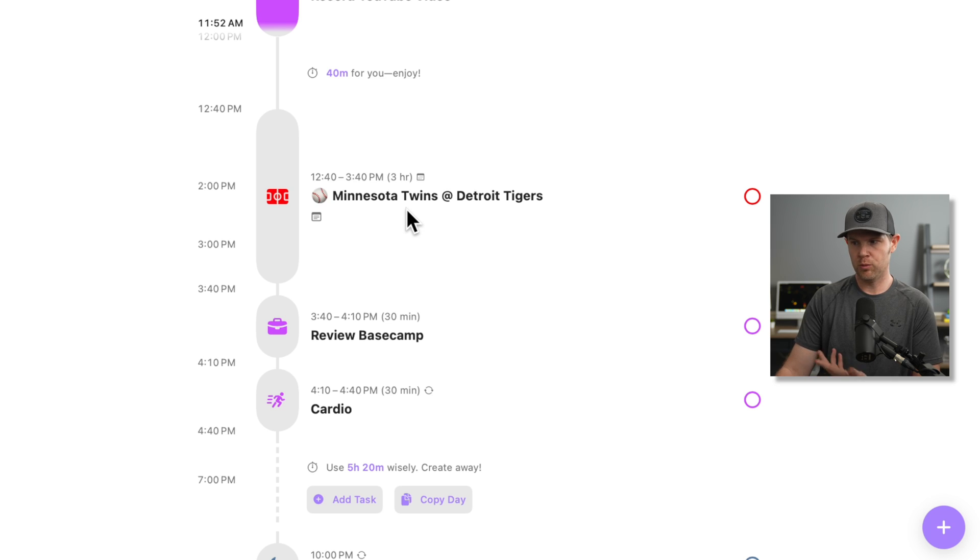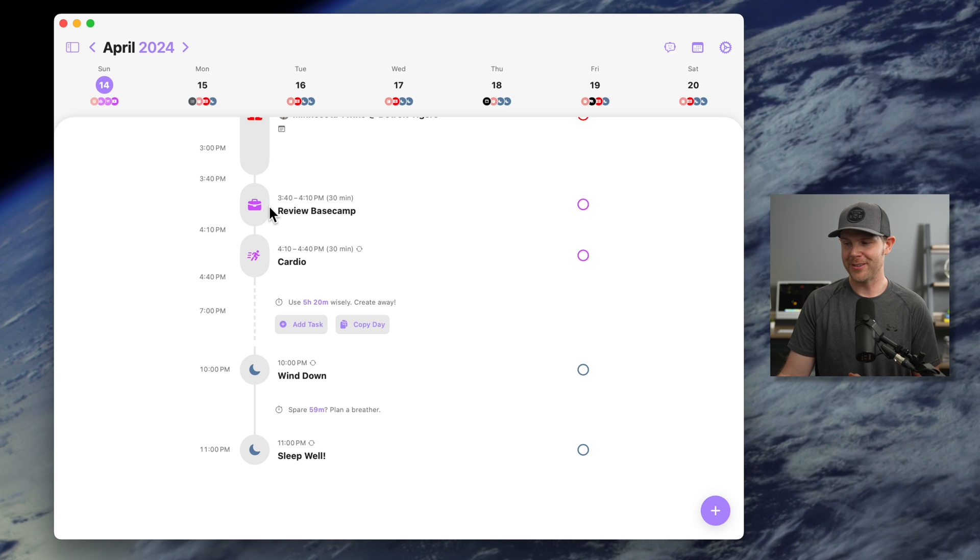Being able to have the Twins schedule right inside my day planner is great. Sometimes I don't get to watch every game — there are 162 of them — but I can look when I'm planning my day and see if I can squeeze it in. After the game, I'm going to check in on Basecamp, the project management tool our company uses. Then I'll be doing some cardio. I've also got two more recurring events: my wind-down period where I'm off the computer and not thinking about work, and then I go to sleep around 11, typically getting seven or eight hours.